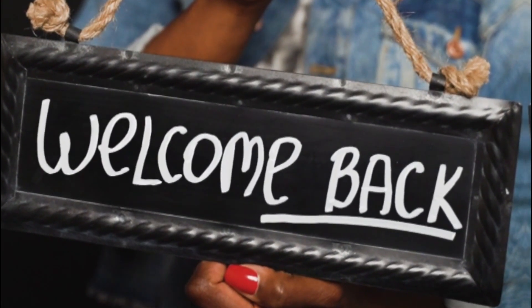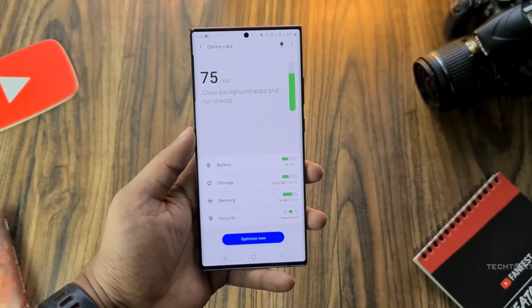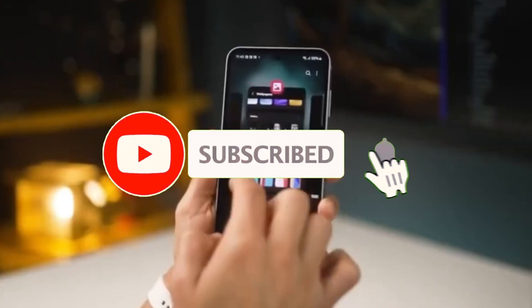Welcome back viewers, Sam here. If you're into sleek upgrades, juicy UI tweaks, and everything Samsung doesn't officially say, you're in the right place. Like the video, subscribe, and let's geek out together.